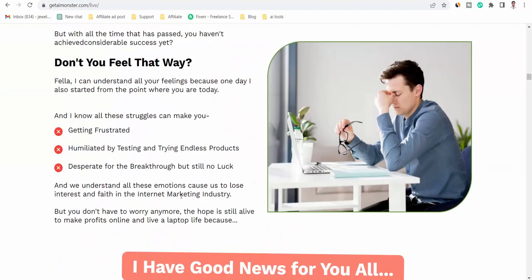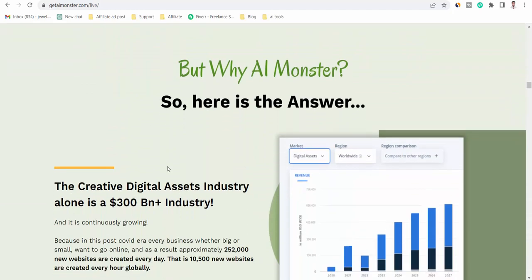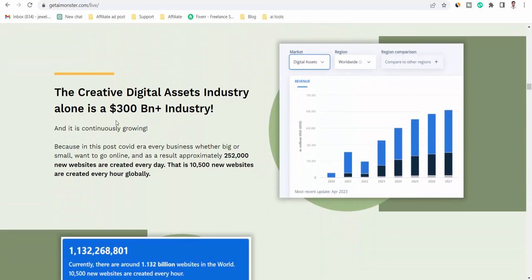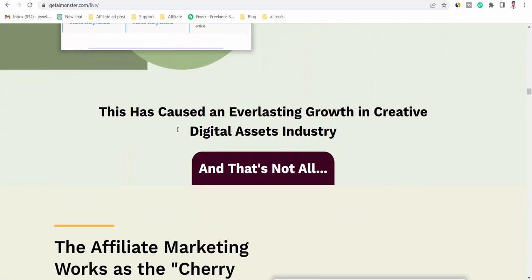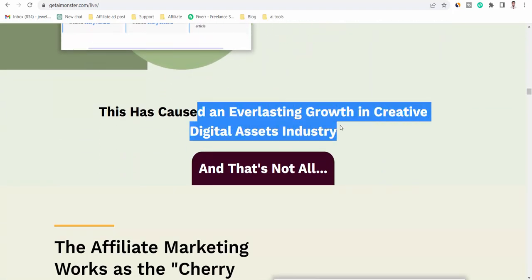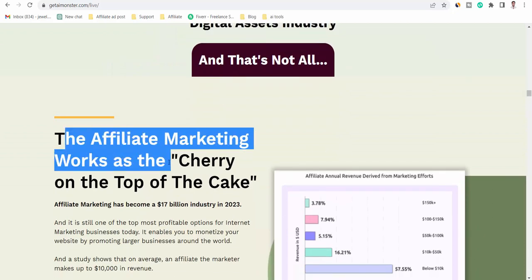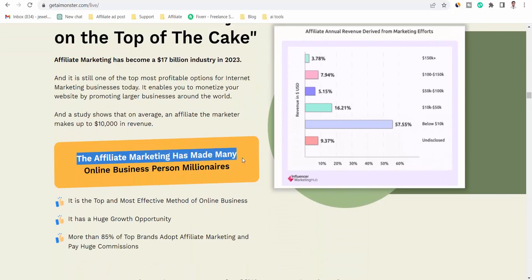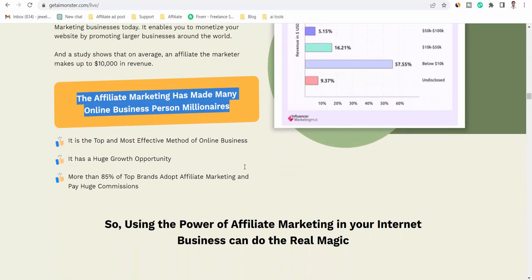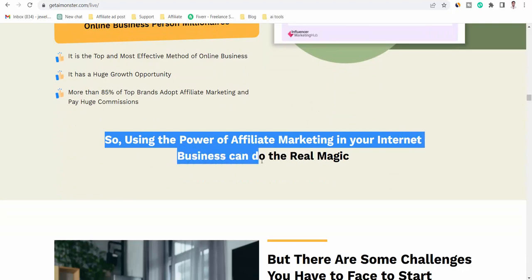But why AI Monster? The creative digital assets industry alone is a $300 billion plus industry. This has caused everlasting growth in the creative digital assets industry. The affiliate marketing works as the cherry on top of the cake — it has made many online business persons millionaires. Using the power of affiliate marketing in your internet business can do the real magic.